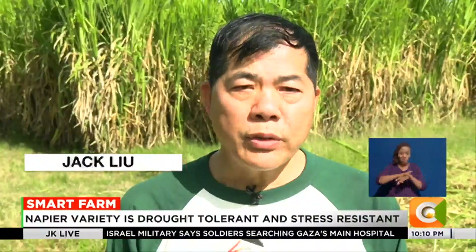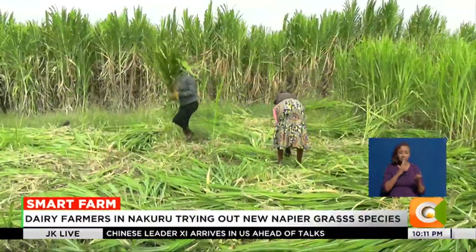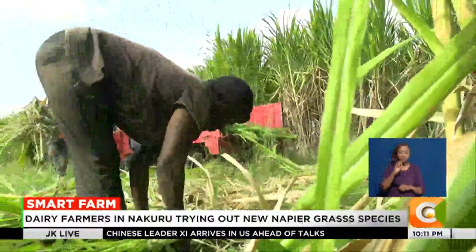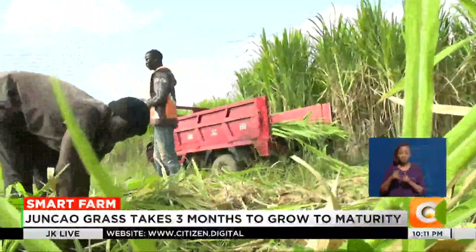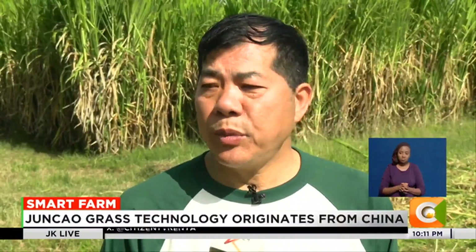According to the Ministry of Agriculture livestock production department report, Kenya consumes 60 million metric tons of fodder per year, and the deficit is about 40 million metric tons. Depending on traditional fodder supply, this deficit will never be met.